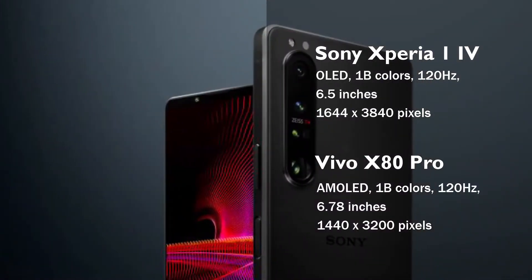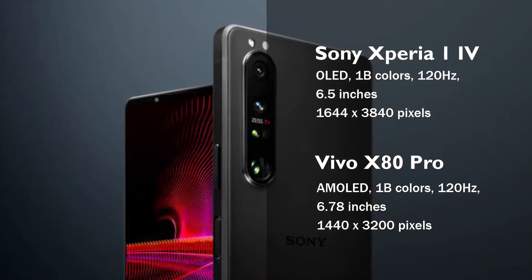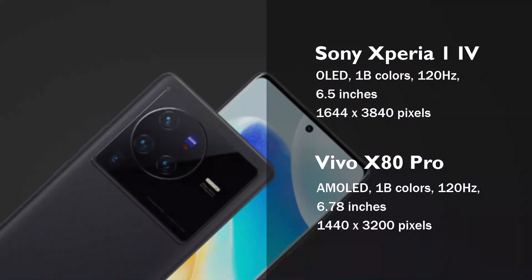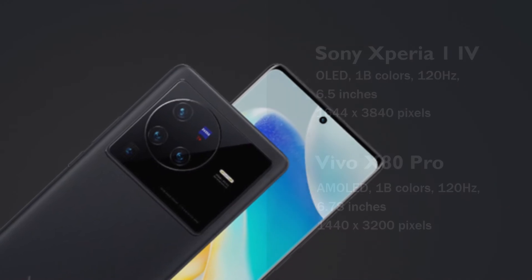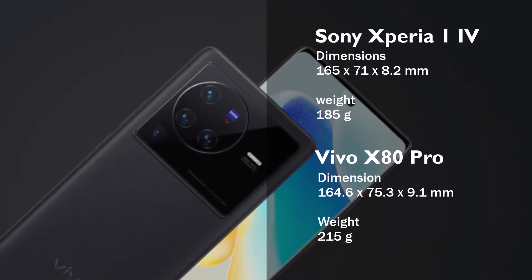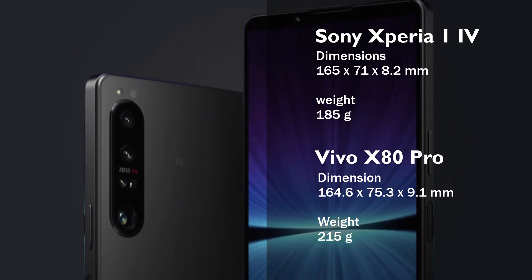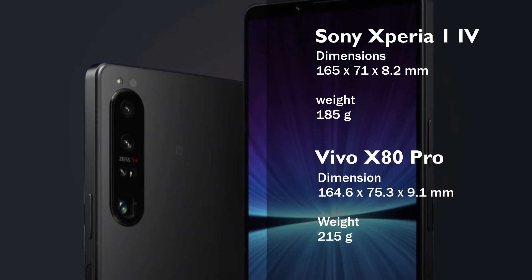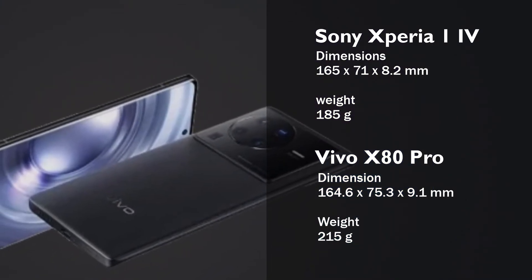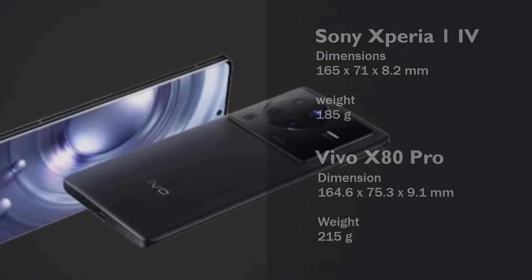The Vivo X80 Pro has an LTPO3 AMOLED panel with a 120Hz refresh rate, 1 billion colors, and support for HDR10+. The Xperia 1 Mark 4 measures 165 x 71 x 8.2 mm and weighs 185 grams, while the Vivo X80 Pro measures 164.6 x 75.3 x 9.1 mm and weighs 215 grams.